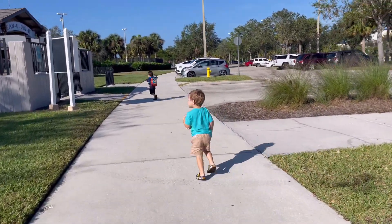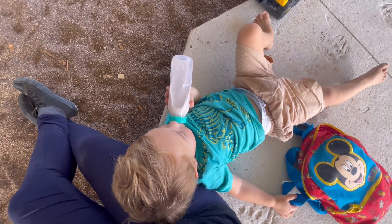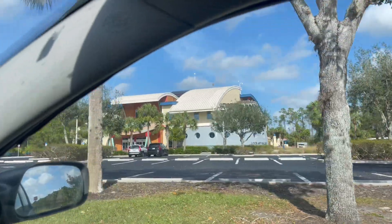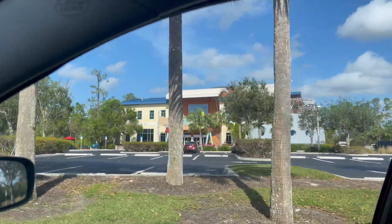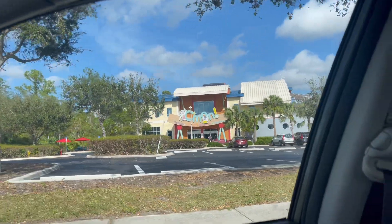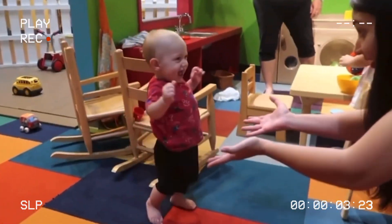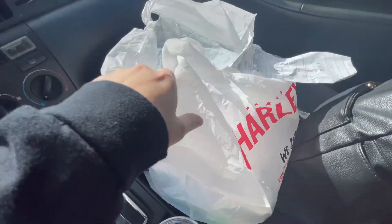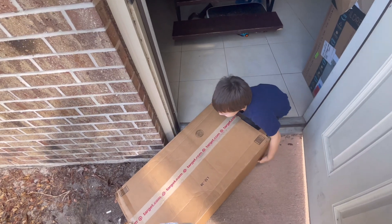Very excited to go to the park today. That's a kids museum — that's where Oliver learned how to walk. You remember? It was on mommy's birthday. So this was my lunch — I already ate it — and we're already home.